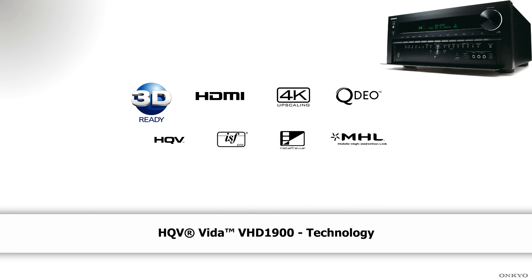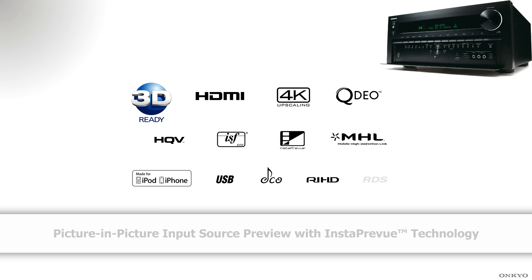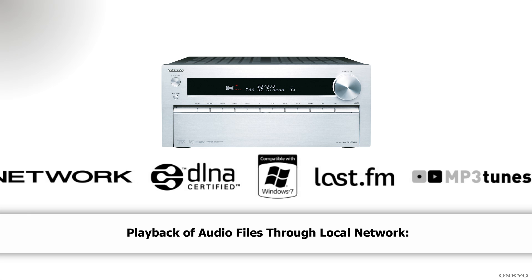We've also added Insta Preview for HDMI picture in picture and MHL to allow your mobile devices to link up via HDMI. The 3010 also fully supports DTS Neo X with a total of 11.4 channels of output.